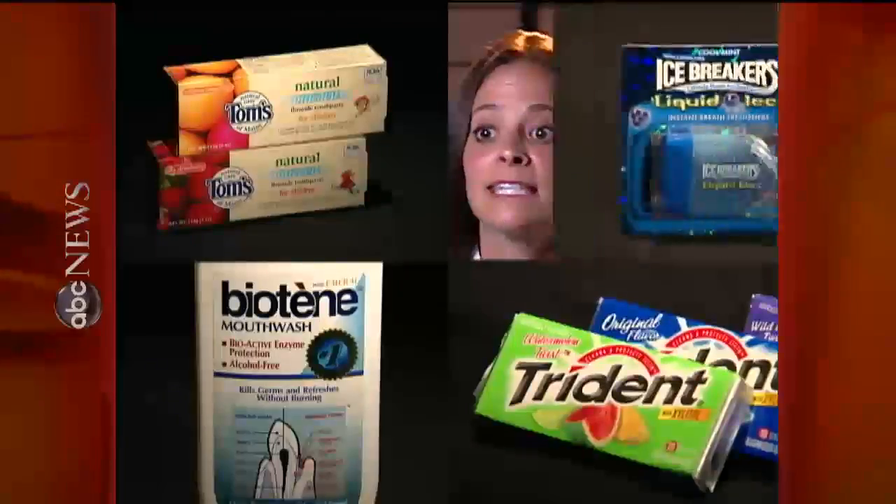Xylitol is contained in many different products — for instance, sugarless gum, mouth rinses, toothpastes, and sugarless mints.